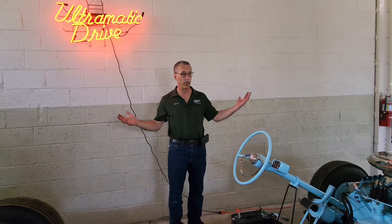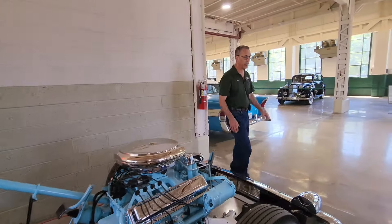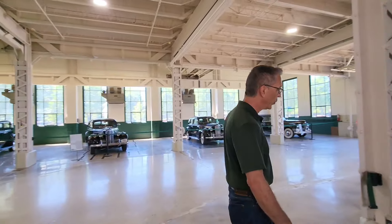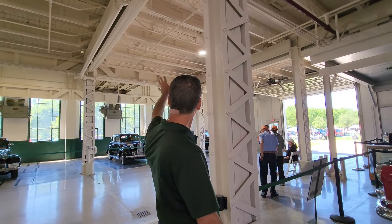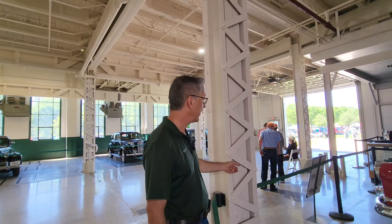Packard didn't need the proving grounds here during the war, so they were leased to Chrysler so Chrysler could test their tanks. Chrysler built this building, mostly out of wood and concrete because so much steel was going towards the war effort — a lot of wood trusses and everything. After the war was over and it reverted back to Packard, Packard added the steel.